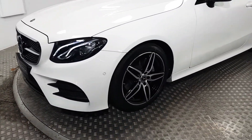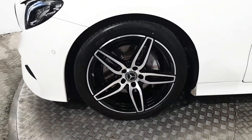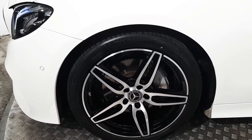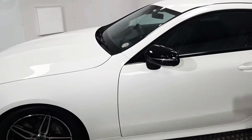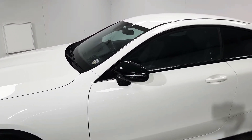Again with the night pack, we get these upgraded 19-inch alloy wheels. Being the AMG, we get Mercedes-branded calipers and ventilated brake discs. We also have these lovely electrically operated wing mirrors, which are finished in gloss black.